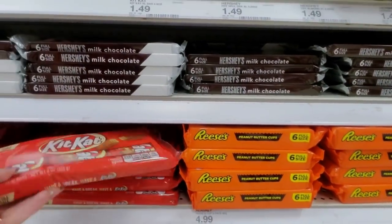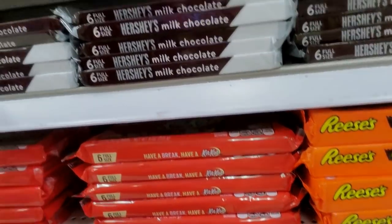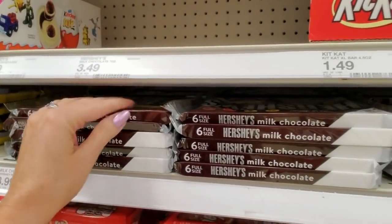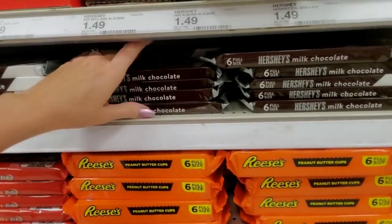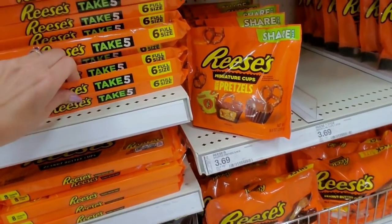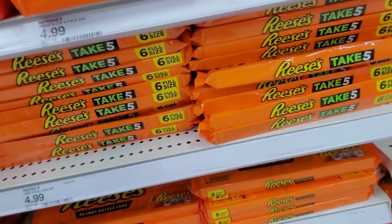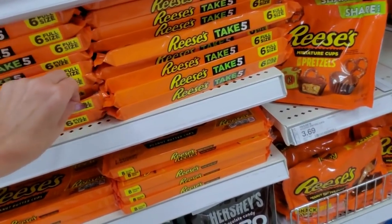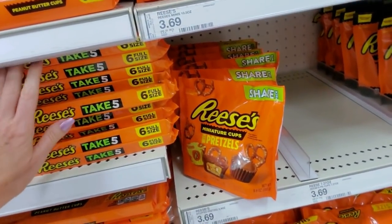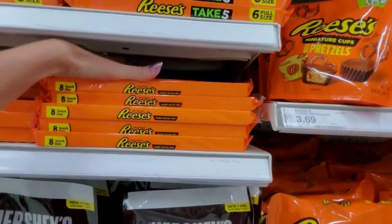See, these are all full-size candy bars. We have Kit Kats — have a break, have a Kit Kat. You can also get a six pack of full-size Hershey's bars. These are on sale two for seven. These are Reese's Take Five, but they're jammed in here. There is just no good way to do that — they're so smooshed I don't even know how you'd get one out, so I'm not going to mess with them.